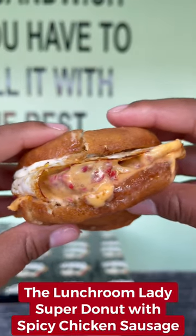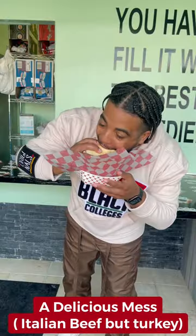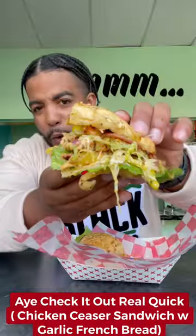Starting off with the lunchroom lady, the super donut with the spicy chicken sandwich. The delicious mash is like an Italian beef, but it's turkey instead, and it comes juicy with the dip. The chicken season sandwich with the garlic French bread.